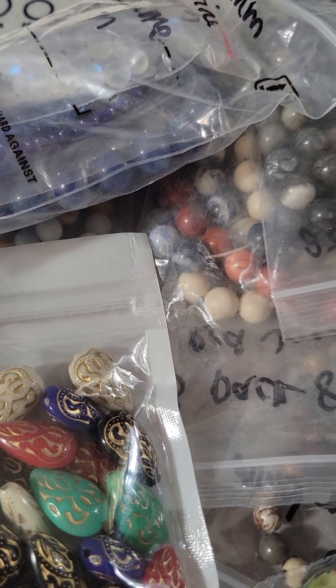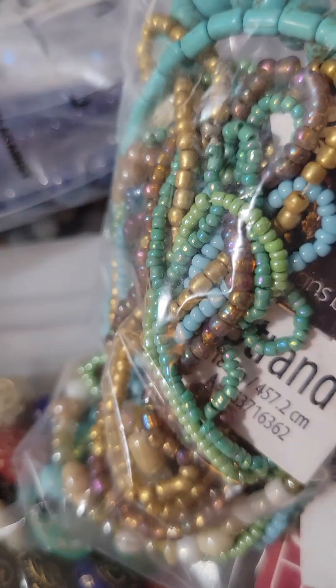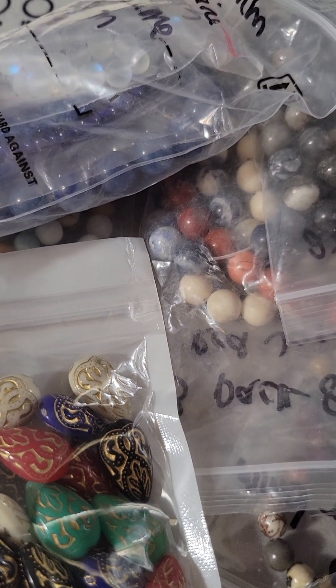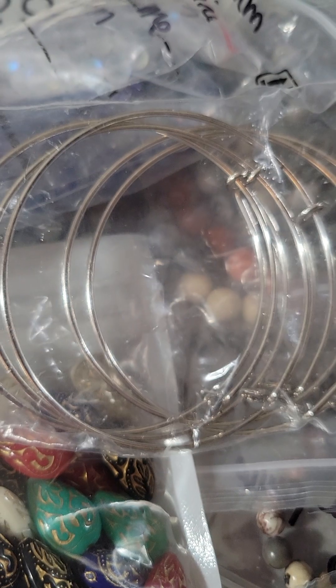Almost done with the bead stuff. And then this was like a mix of seed beads and these beads here that look like turquoise — imitation turquoise. And then I won these bracelets in a giveaway. And then I also picked up some beading wire, because you always need beading wire.